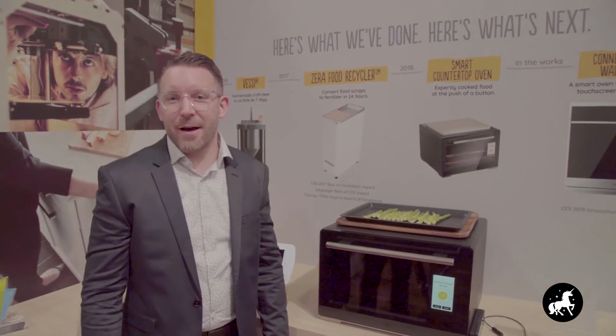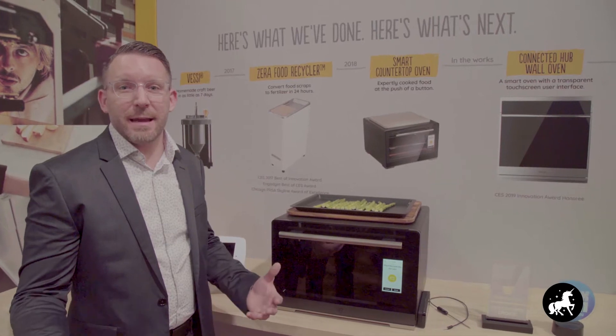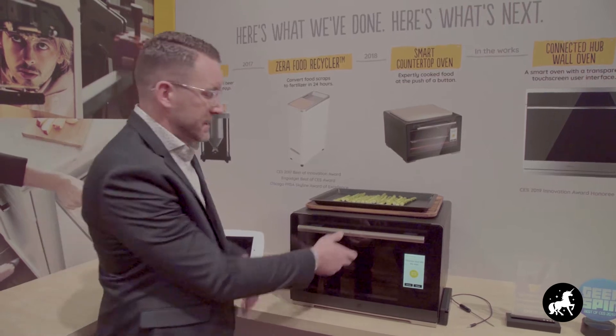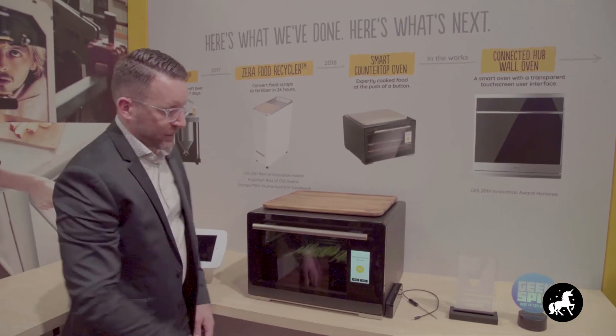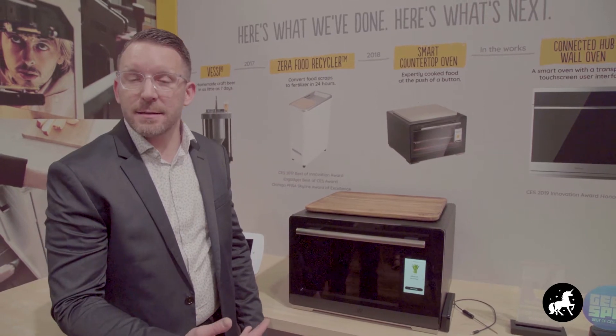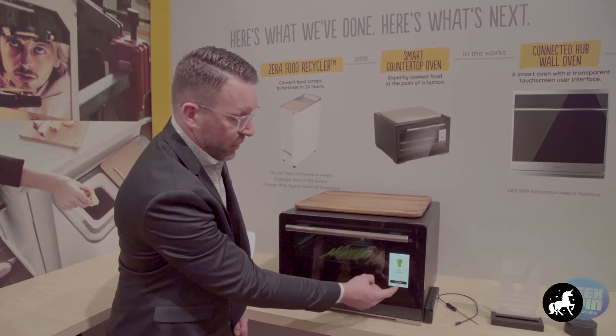We're in the Whirlpool booth with a couple of really exciting examples of how we can take cameras, augmented reality, and artificial intelligence to make everybody a better cook. I'd like to introduce the WLAB Smart Countertop Oven. The great thing about this product is we've integrated all that technology to make it easy to cook. You'll see that our direction is to place the food item into the oven. After you place the item in, it automatically detects that it's asparagus and that it's fresh.